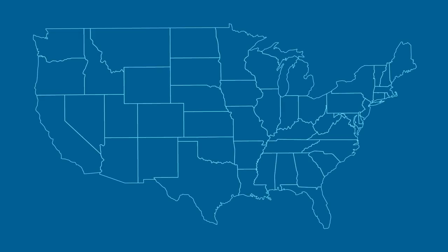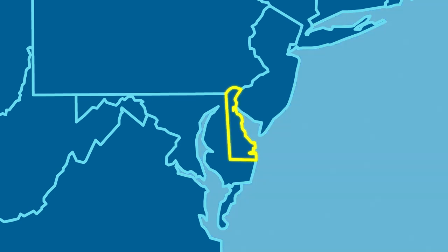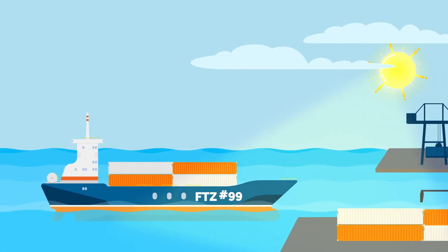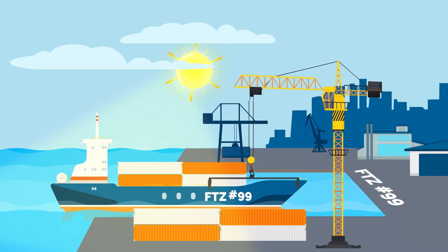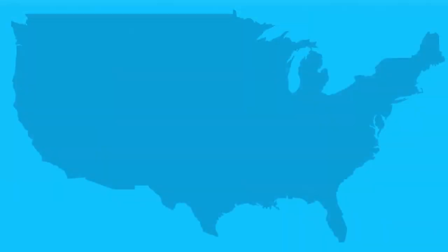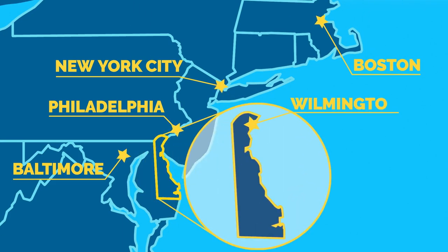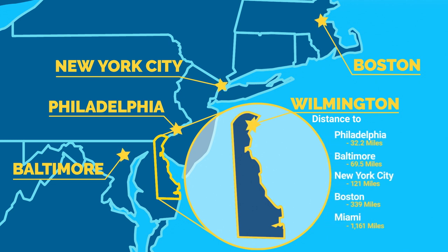When your business is operating on a global scale or stateside with the help of global imports, you want every advantage you can get. That's why when you want your ship to come in, you should have your imported cargo come to Delaware. Imported goods come into Delaware through our ideally located Port of Wilmington,